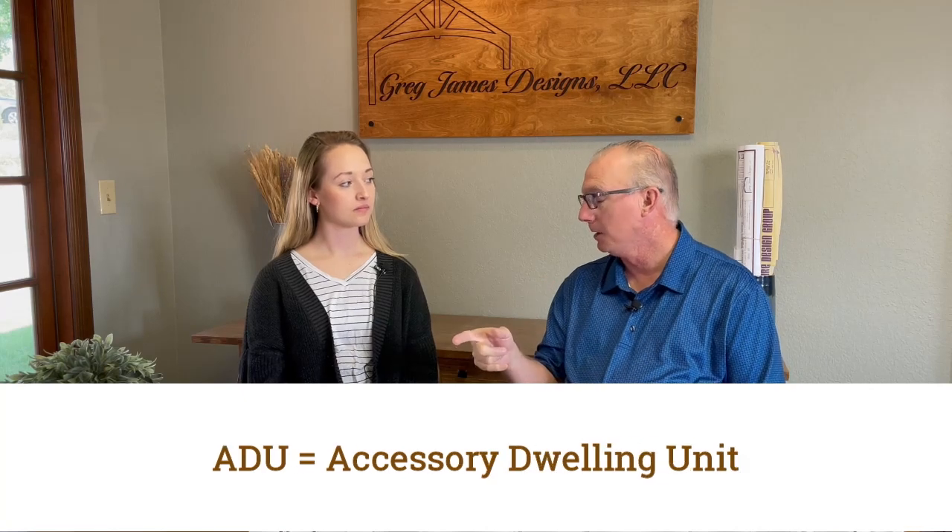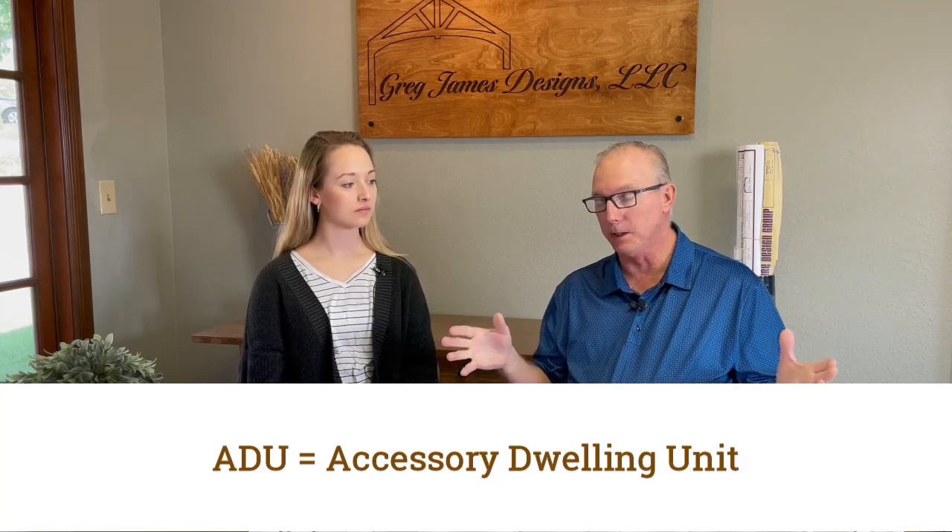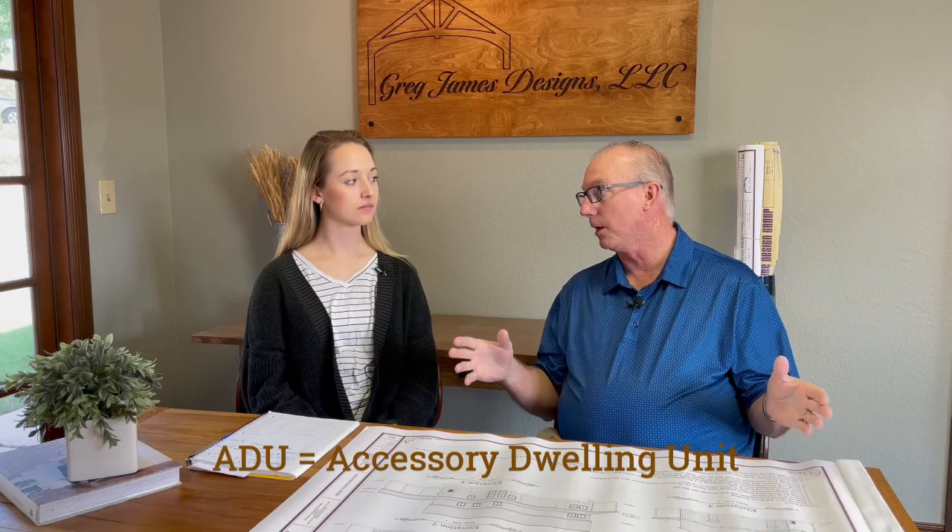In certain parts of the country they have what's called an ADU — an accessory dwelling unit. A lot of people like to build small structures on the property to Airbnb them, so there may be single-family zoning but also an ordinance or provision for accessory dwelling units.